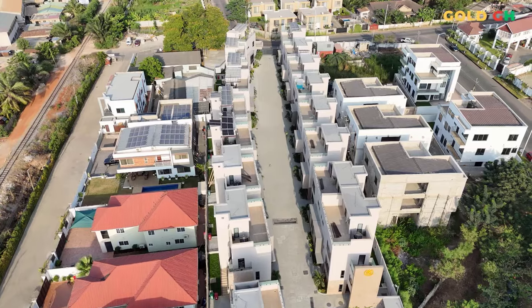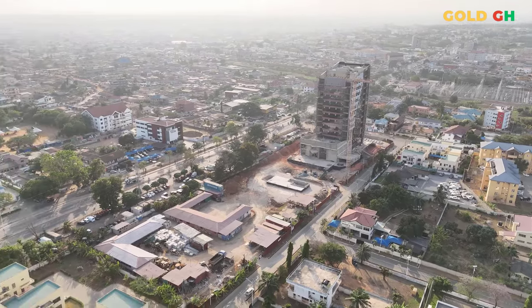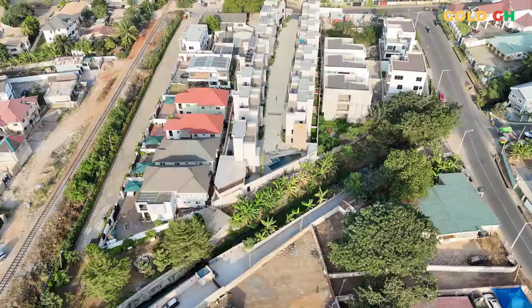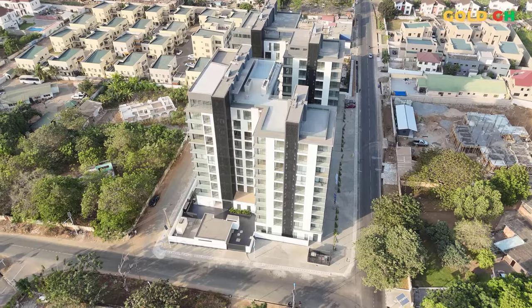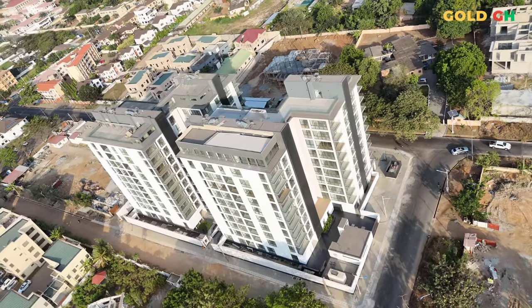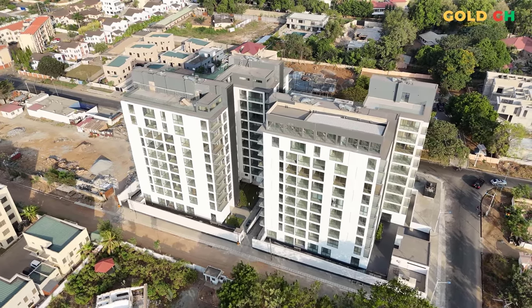As we wrap up our tour of NOVA by DevTracco in Roman Ridge, it's clear why this development stands out as a superior choice for anyone considering a move to Ghana. We've explored the luxurious and thoughtfully designed living spaces, from studios to three-bedroom apartments, and the exceptional amenities that enhance everyday life — be it through community events, the modern gym, or the stunning rooftop pools. Roman Ridge itself offers the perfect blend of lifestyle, convenience, and accessibility to Accra's best facilities, making NOVA not just a place to live but a wise investment opportunity with robust potential for rental yields and capital appreciation.